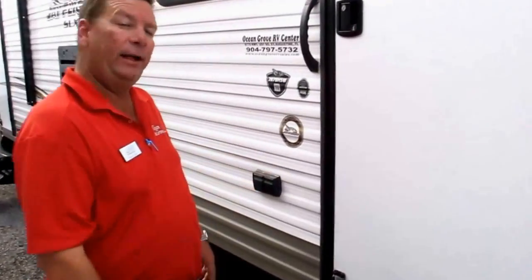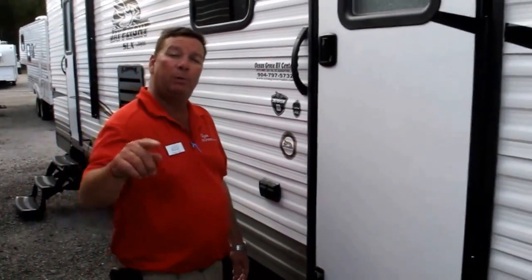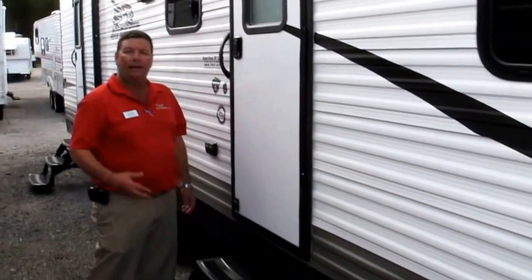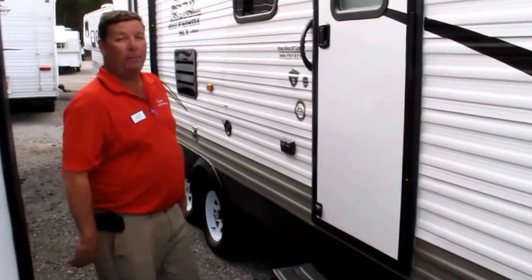2016 Jayco J-Flight SLX Model 287BHS bunkhouse. It has a slide, 8 feet wide. Cool coach — bring your whole family in this guy.